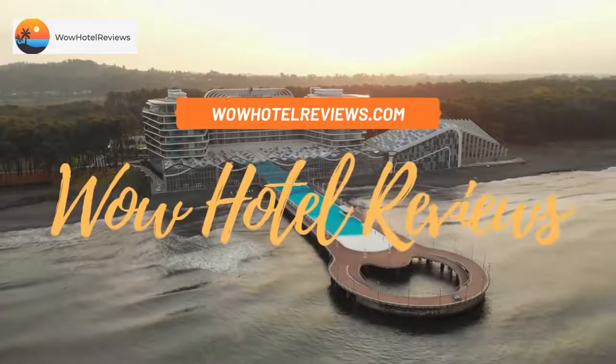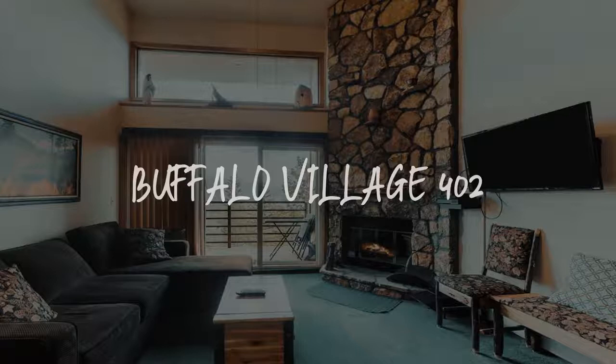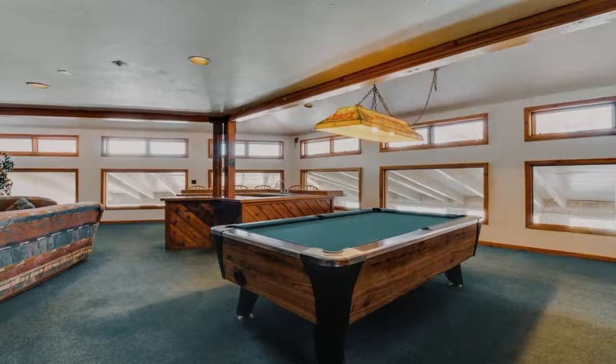Hello guys. Welcome to Wow Hotel Reviews. Today I am reviewing Buffalo Village 402 — it's a non-star hotel.